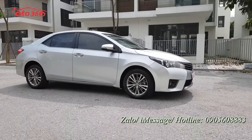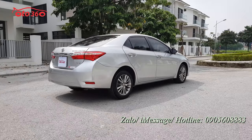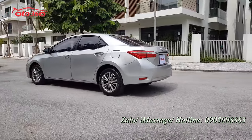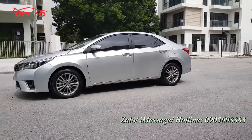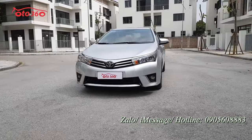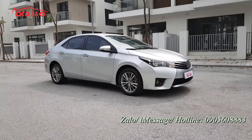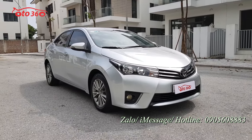Chiếc xe Toyota Altis 1.8G 2016 này đăng ký tên tư nhân biển Hà Nội và đã lăn bánh được 5 vạn km. Ở phân khúc hạng C, những người sử dụng xe Altis thường là trung tuổi trở lên, đi ít và giữ gìn rất cẩn thận. Xe Altis chạy dịch vụ rất hiếm, và ở phiên bản số sàn thì lại càng ít. Chiếc xe này rất đẹp, chủ xe đi ít mà giữ gìn nên rất đẹp.